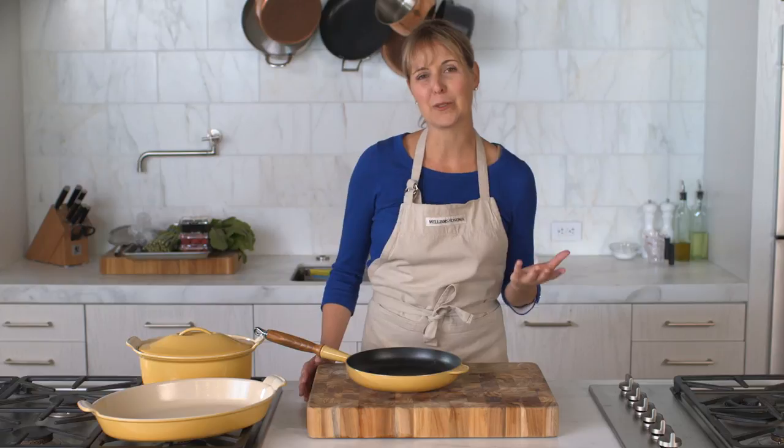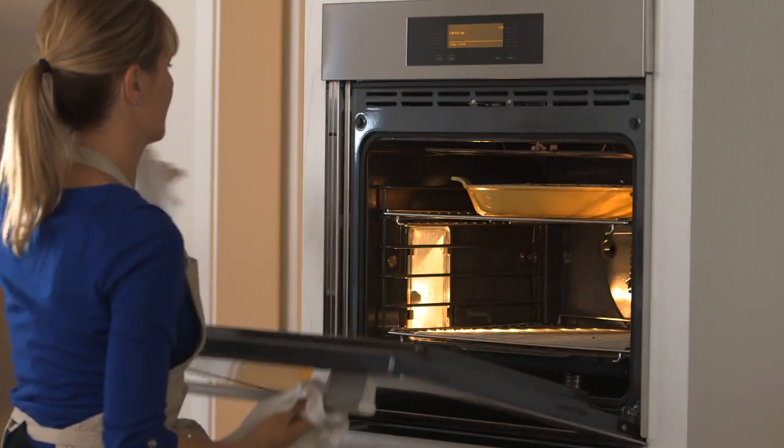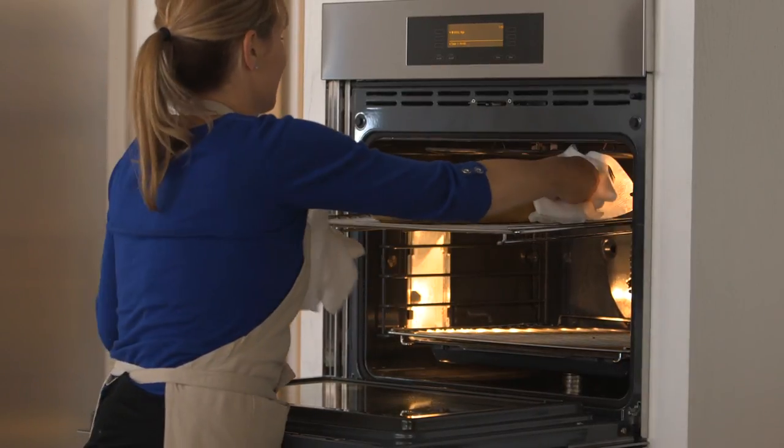My grandma had blue, my mom had green, and then finally I started to collect my own and I chose red. I love walking into people's homes and seeing what colors of Le Creuset they've collected.